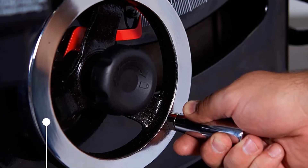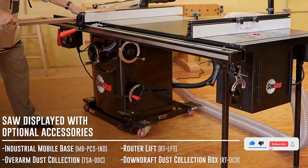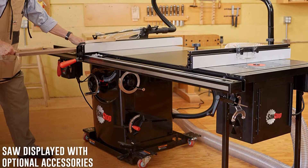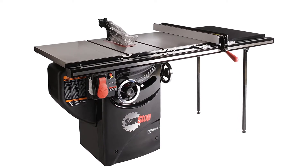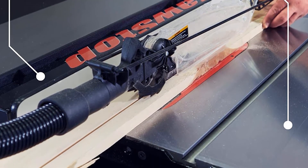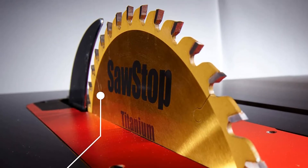The trunnion and arbor are built for precision, strength, and stability. The gas piston elevation delivers smooth and easy adjustability. Table flatness is measured diagonally at a 0.010-inch maximum gap. 99% dust collection is delivered above the table with the included dust collection blade guard, and below the table with advanced shrouding around the blade. Available overarm dust collection routes dust away from the blade and into the 4-inch port. The control box houses the on/off switch, power paddle, and on-board computer, and constantly checks that all systems are working to reliably keep you safe.